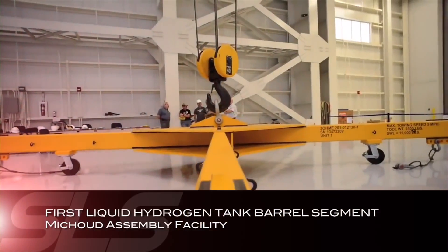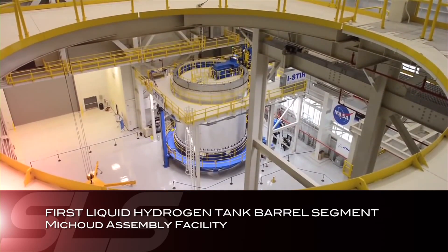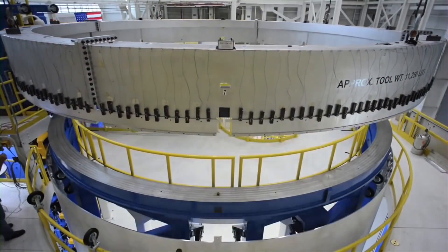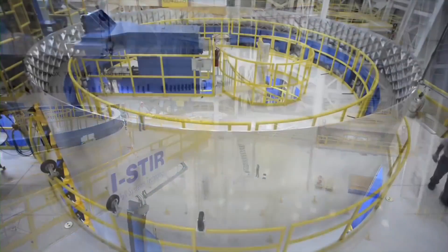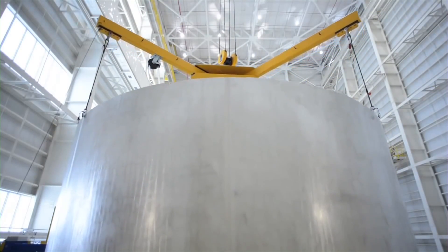It was a busy third quarter for NASA's Exploration Systems Division. The first liquid hydrogen tank barrel segment for the core stage of America's new deep space launch vehicle was recently completed at the Vertical Weld Center at NASA's Michoud Assembly Facility in New Orleans. The segment is considered a confidence barrel segment because it validates that the Vertical Weld Center is working the way it should.